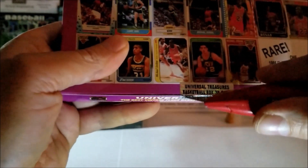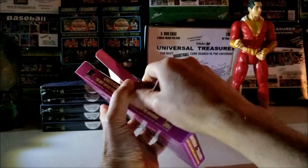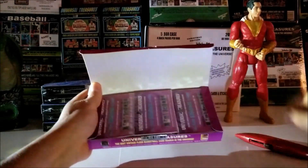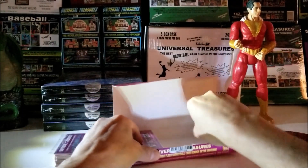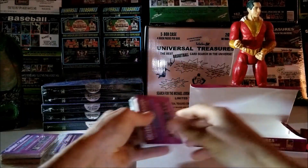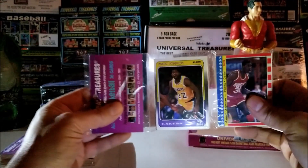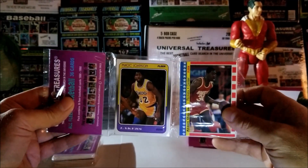That's a tough sticker to open. Let's open up this box — there we go. This is going to be exciting, look at those three fresh packs. Number one pack, let's see who's on the front. It looks like Magic Johnson and an Akeem Olajuwon 1987 sticker. Beautiful — that's a good way to start.